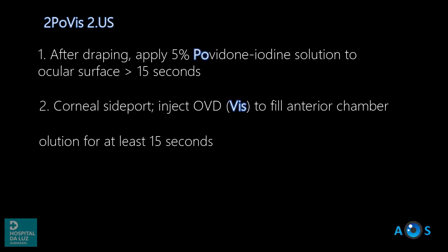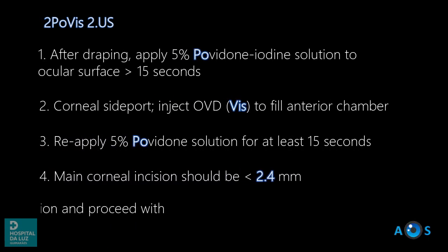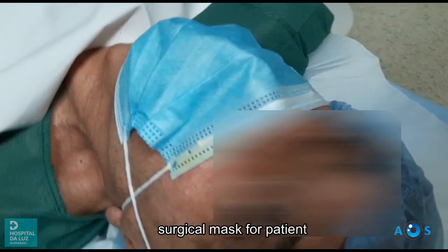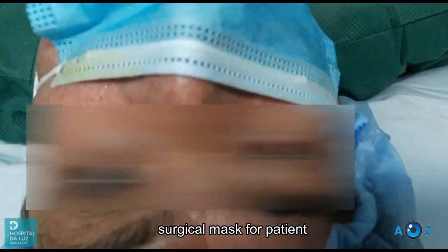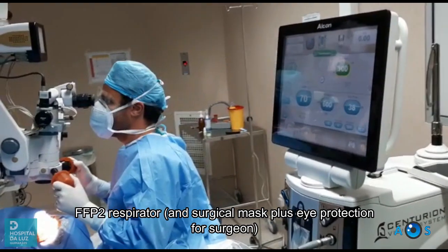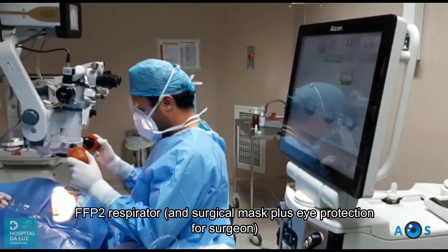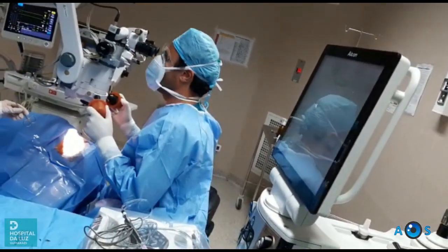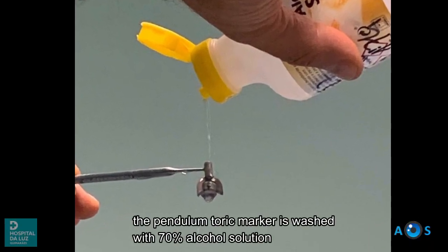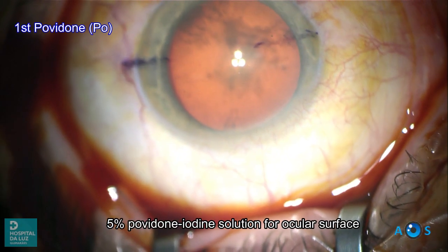We will now present our strategy named the double povis-to-us. Safety begins before the surgery takes place. All our patients undergo SARS-CoV-2 testing and enter the OR wearing a surgical mask. The surgeon is seen here wearing protection goggles and the FP2 respirator, ready to begin the surgery. A toric IOL will be implanted, so as always we strive to maintain an aseptic technique.